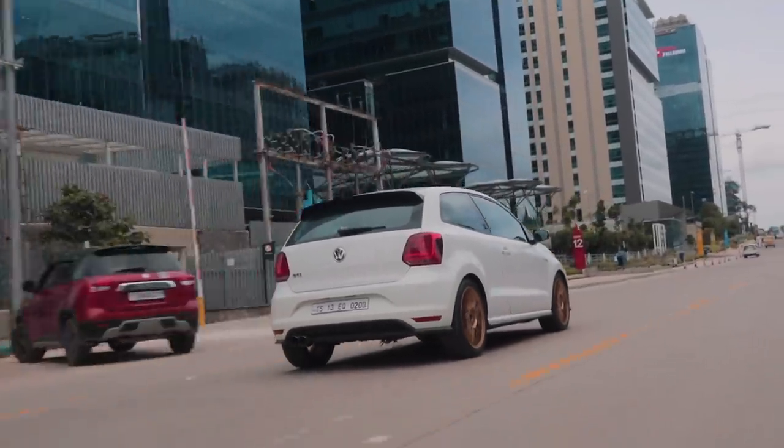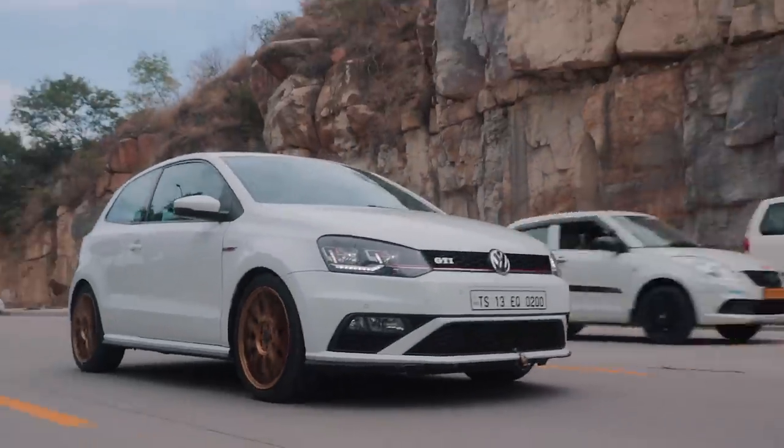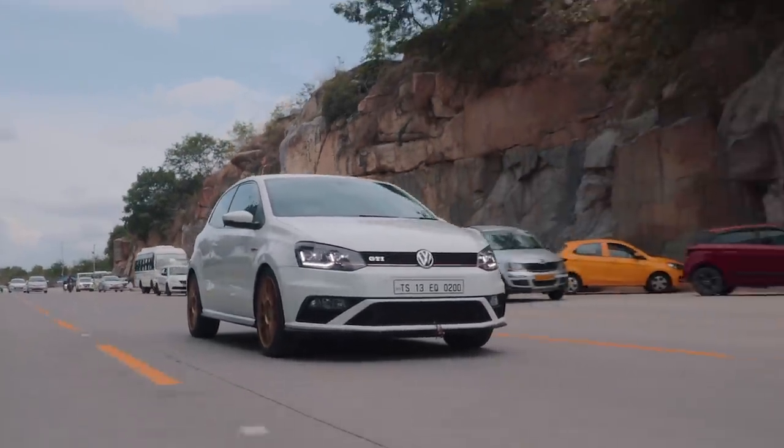The best part is it doesn't fall short in the corners either. A lot of people say Volkswagens aren't communicative in corners, and that's still the case here, but the amount of grip and the way this thing holds the road when you're chucking it through a corner is just wild. That's mainly down to the sticky PS4 rubber and the i-back street-spec adjustable coilovers. I have to do one more pull — get it into its boost range. Oh my god!